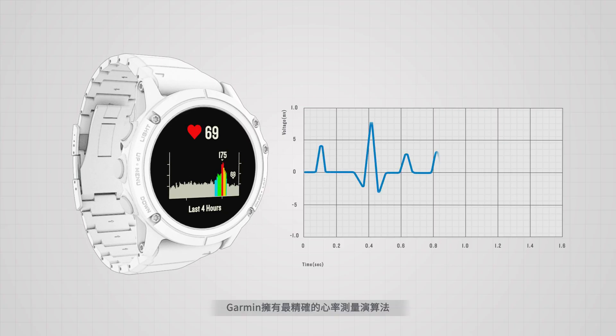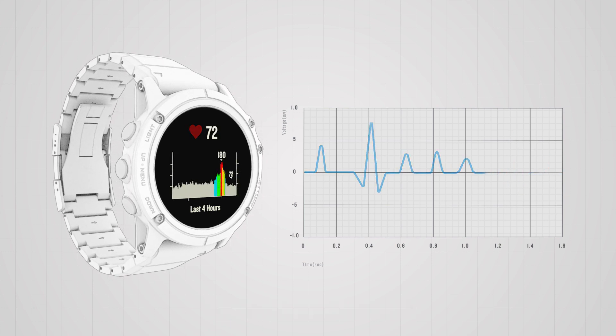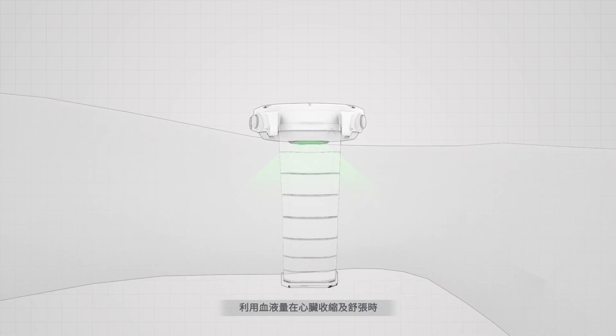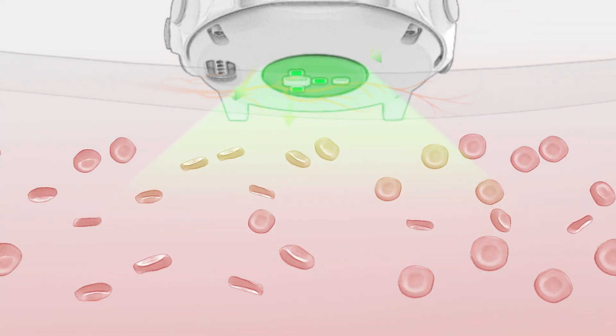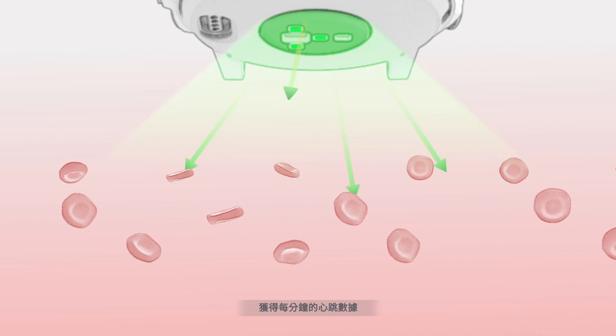Garmin utilizes optical science to calculate users' heart rate even more precisely. Non-invasive optical sensors shine LED light on the skin surface to detect fluctuations in blood reflectivity and absorption, resulting from changing blood flow during the heart's expansion and contraction, allowing precise calculation of heart rate data from moment to moment.